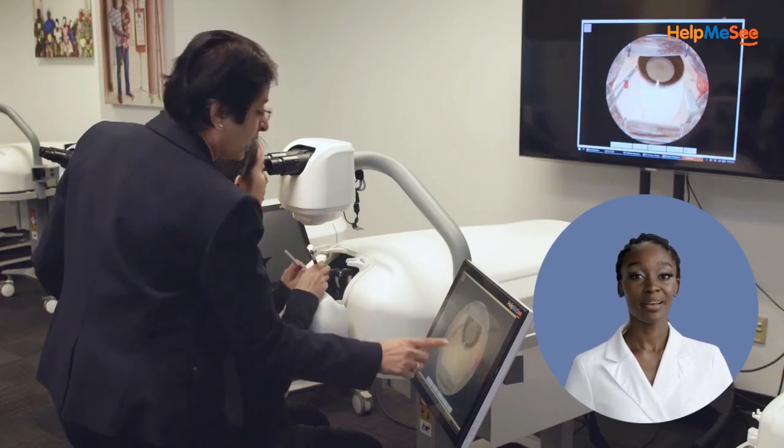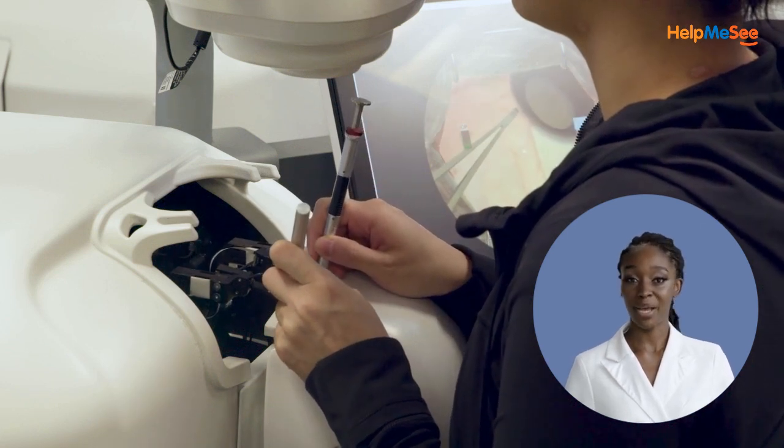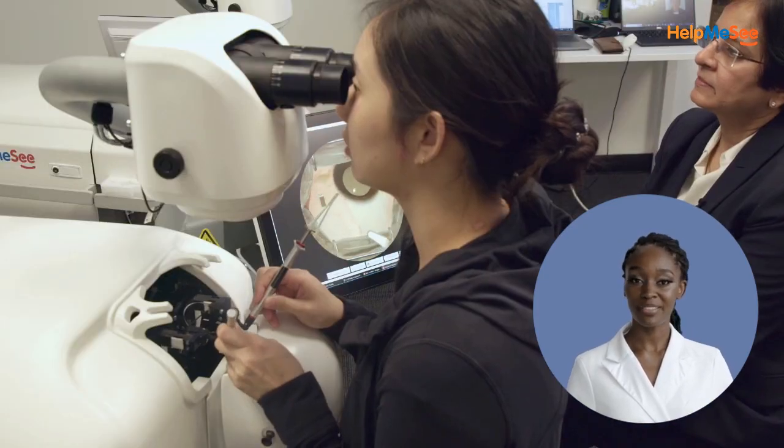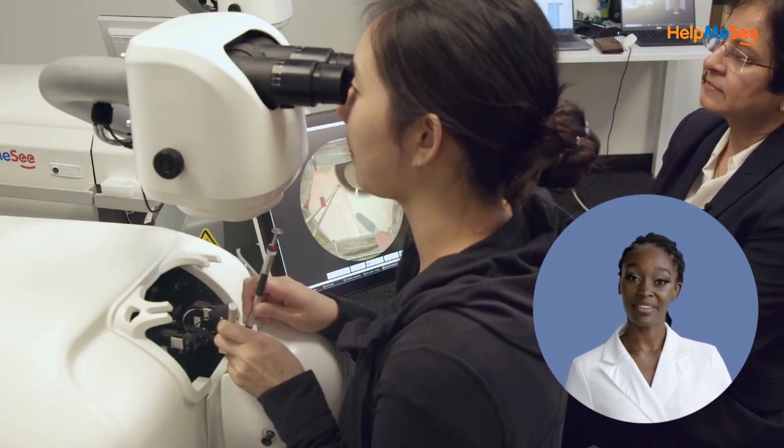You will quickly expand your skill set and learn to build surgical confidence by repeatedly practicing each step to build hand and eye coordination, as you learn to flawlessly pass a needle through eye tissue and tie the perfect knot to seal a tunnel.